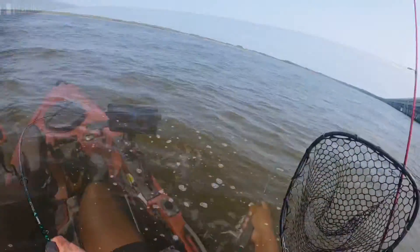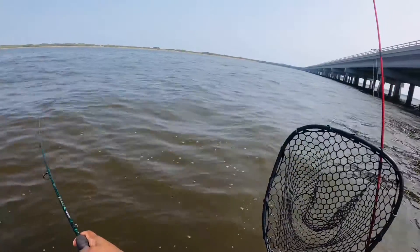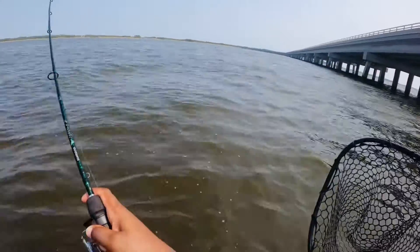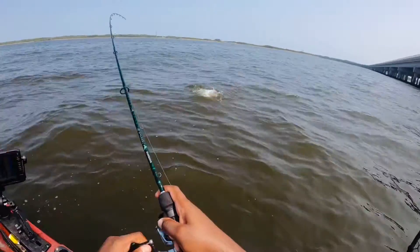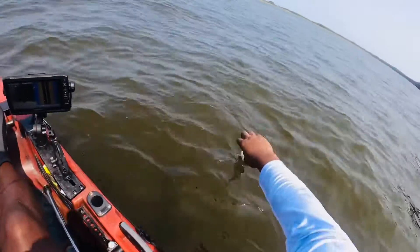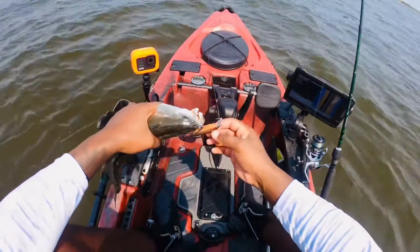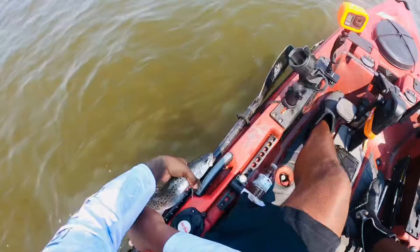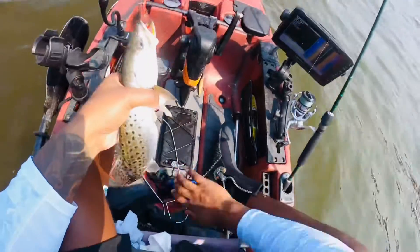Oh, there's a hit — got him on the troll. Feels like a trout, feels good. He water-skipped but still has some weight to him. He'll keep — yes sir! Oh yeah, 15 inches. Good eating size.